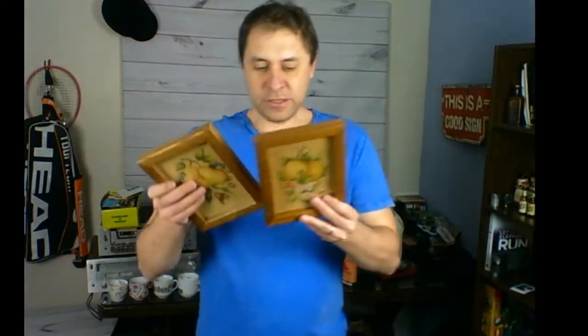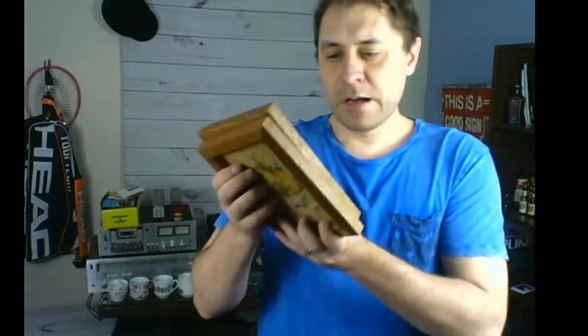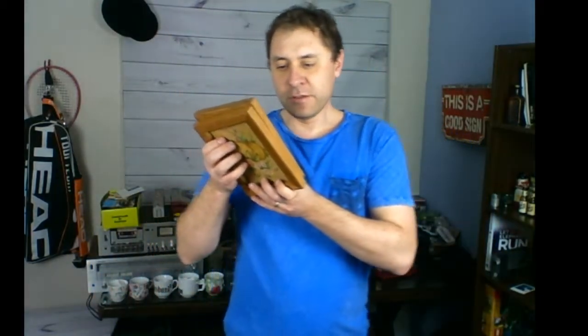Also in this lot were some antique paintings. I think these are painted on canvas. On the back there is a sticker that says 'Antique Country Painting, Niagara Falls, Ontario.' This was all together for two bucks.